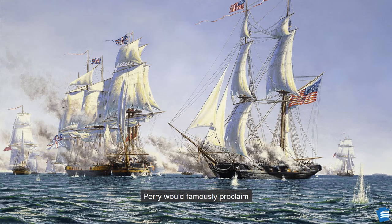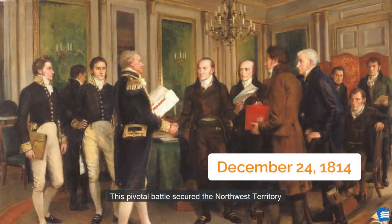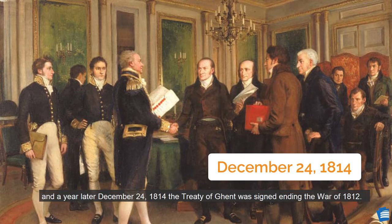Perry would famously proclaim, 'We have met the enemy, and they are ours. Two ships, two brigs, one schooner, and one sloop.' This pivotal battle secured the Northwest Territory, and a year later, on December 24, 1814, the Treaty of Ghent was signed, ending the War of 1812.